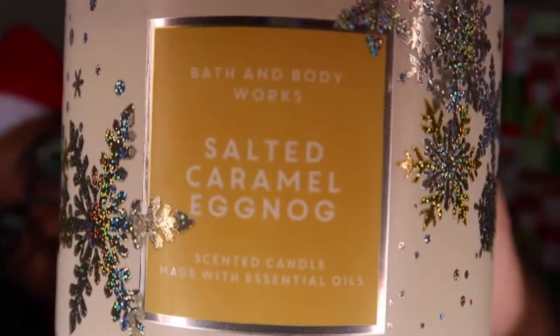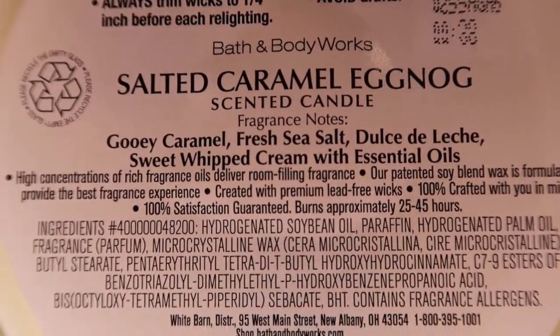The next one is Salted Caramel Eggnog. It's gooey caramel, fresh sea salt, dulce de leche, sweet whipped cream with essential oils. I can definitely smell the caramel — the salted caramel. It almost smells like a pretzel but with lots and lots of caramel. It's almost like you can taste this when you smell it. It smells so good.